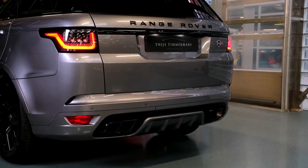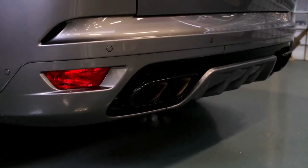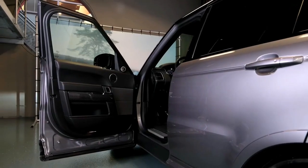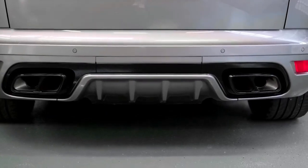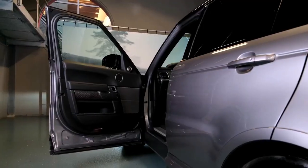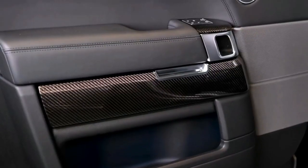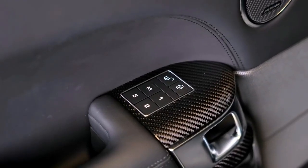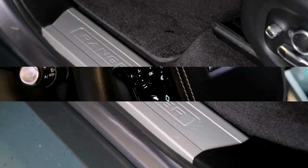The Range Rover Sport has a lot of competition in the market. Some favorite midsize luxury SUVs include the Audi Q8, BMW X5, Mercedes-Benz GLE, and Porsche Cayenne. Compared to those rivals, the Range Rover Sport is a step or two behind in terms of comfort and technology features. It's also somewhat more expensive, though you do get respectable off-road capability as part of the deal.